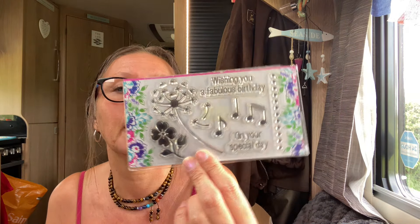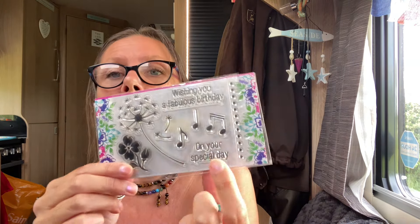Then I found another little basket full of stamps and dies. It was a little bit more expensive in this charity shop — one of the small ones I'd paid three pounds for was four pounds here, so I thought no. But there were a couple of other bits, and I got another set of stamps for a pound. I liked it because it had a dandelion and some music notes — and that's another birthday one.